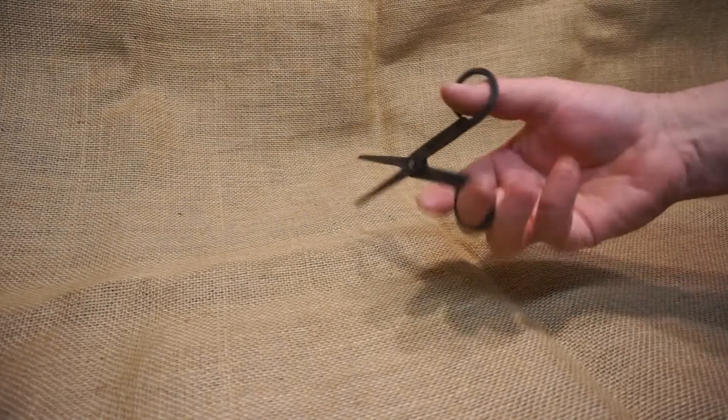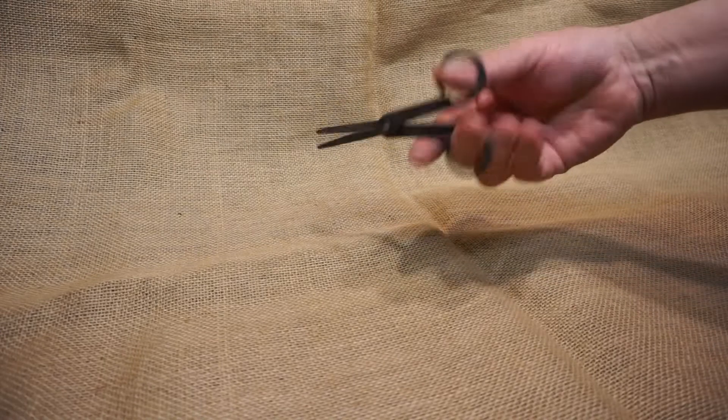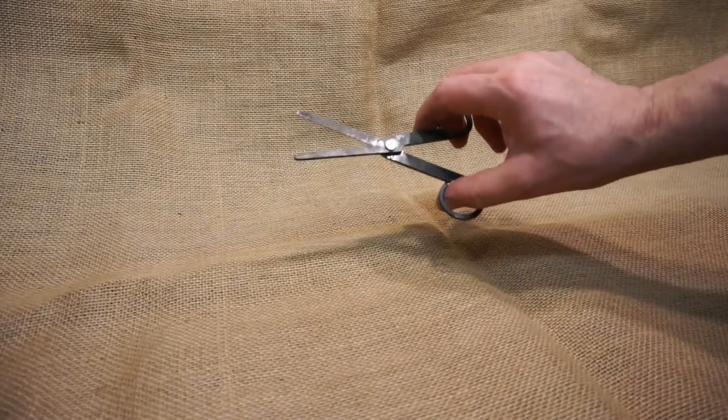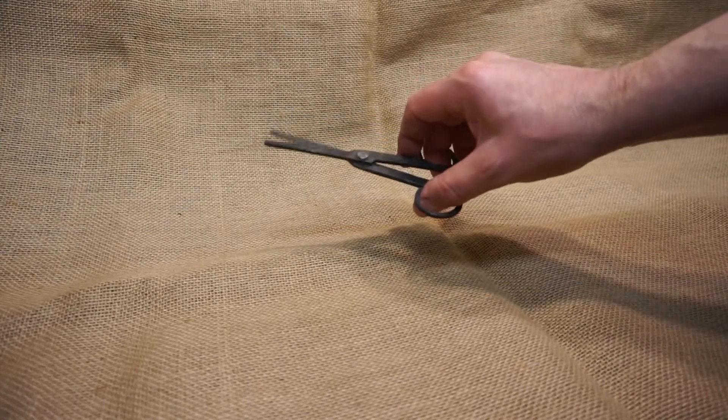People think that scissors are quite modern — in fact, no, they go back to the Viking period. I've never seen any from the Roman period, but that doesn't mean to say there aren't any. But we can definitely place them into the late Anglo-Saxon and Viking periods.